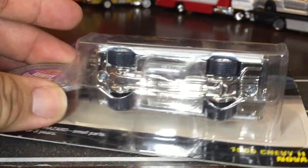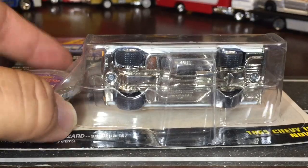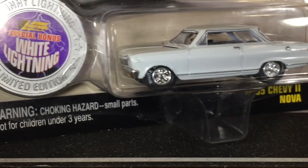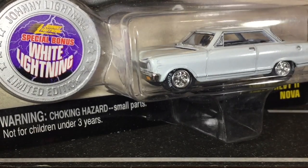When I try to get white lightnings, I like to get these two-tier ones, and of course with that button over there saying white lightning, you can't go wrong.